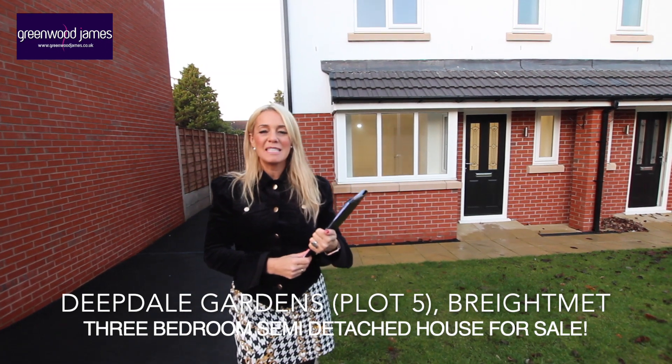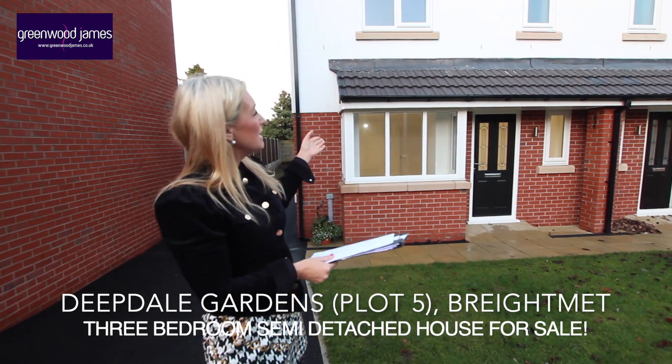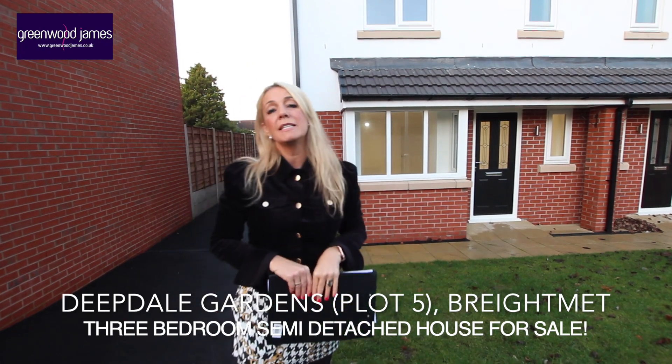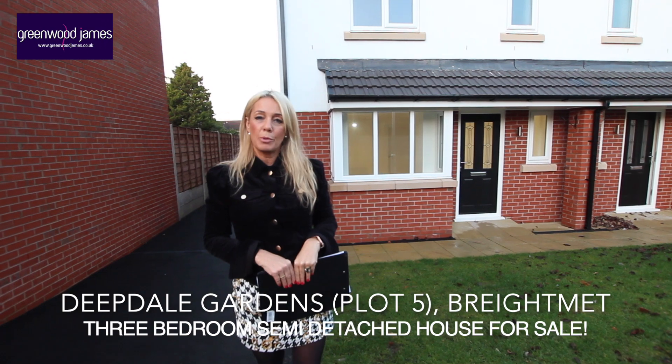Hi, I'm Claire from Greenwood James Estate and Letting Agents, and I'm delighted to show you today this semi-detached property located on a new build development, Deepdale Gardens, just off Deepdale Road in Brakmit.